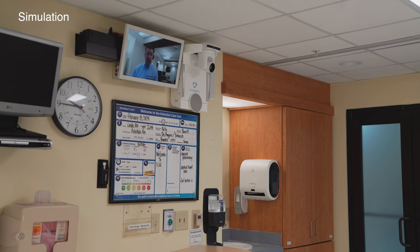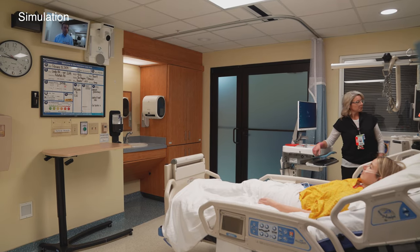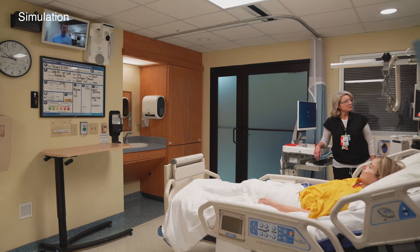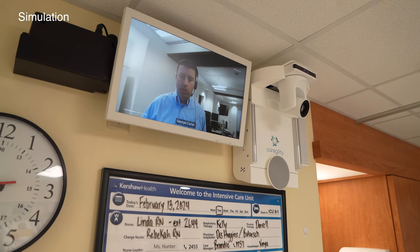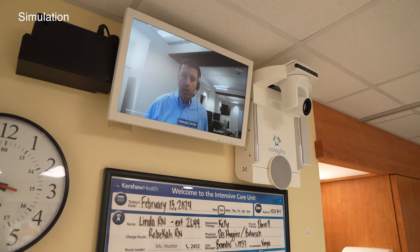The tele-ICU is an impactful program that has allowed partner hospitals across South Carolina to see demonstrable improvement in clinical and financial outcomes. Our MUSC Health and Hycuity Health intensivists will continue to monitor ICU patients in order to reduce average patient length of stay and save more lives.